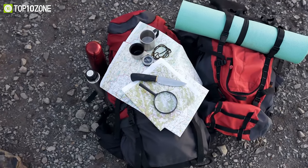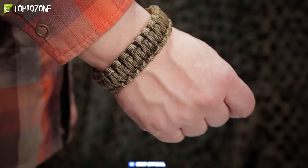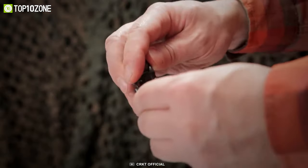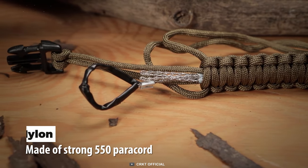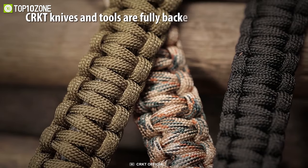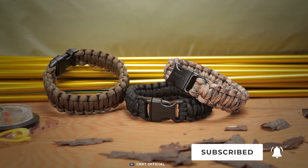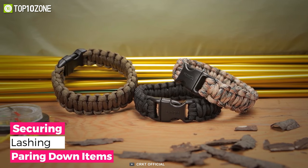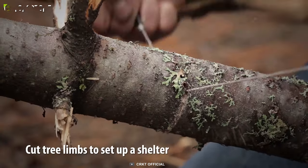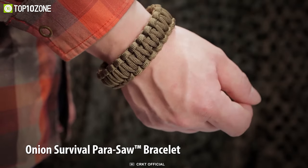Having a multifunctional survival tool with you at all times can be really useful because you never know when a tough situation might arise. That's why you should get the CRKT Parasaw, a survival bracelet that can come in handy in any dire situation. Its nylon paracord is braided into a bracelet form with a plastic-encased tungsten carbide-coated wire saw woven into the braided cord. This survival bracelet uses a quick-release buckle to secure it on your wrist or your gear easily. You will be able to use the cordage for securing, lashing or paring down items while the effective wire saw can cut wood and various other things. So if you want to tackle unexpected survival situations with confidence, be sure to wear the CRKT Parasaw bracelet on your wrist.